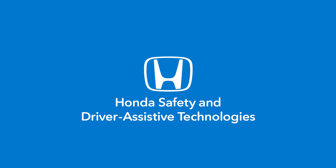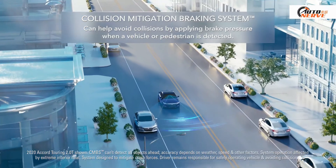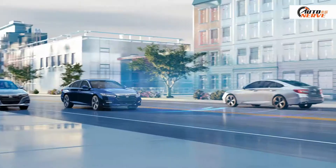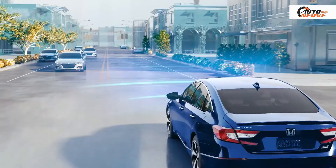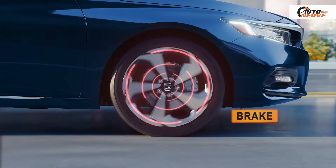Honda Safety and Driver Assistive Technologies. Collision Mitigation Braking System: In the event of a possible frontal collision, it activates a warning. If the collision is unavoidable, it can help your Honda apply brake pressure.